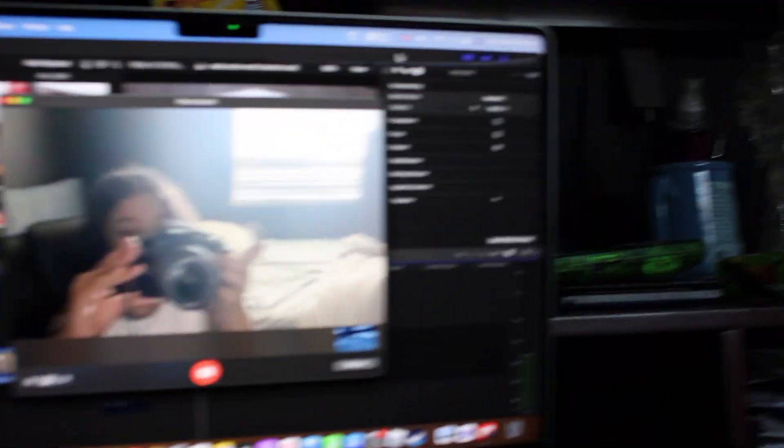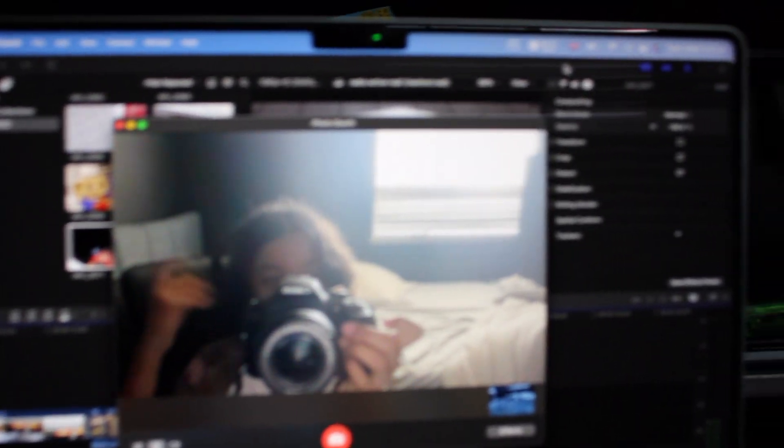I just needed to explain that so it would make sense, and also I wanted to extend the video length. This was recorded with a new camera — before I've been using the Canon PowerShot SX420 IS, and now I'm using the Canon EOS Rebel T7.